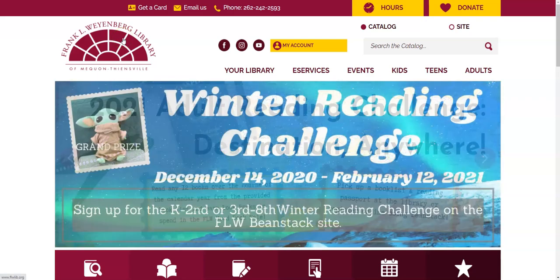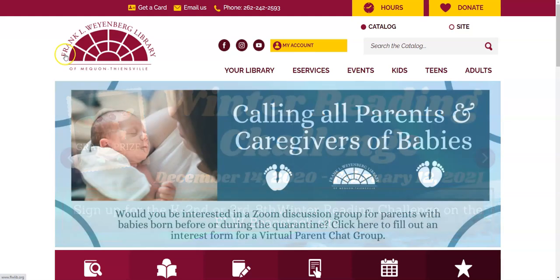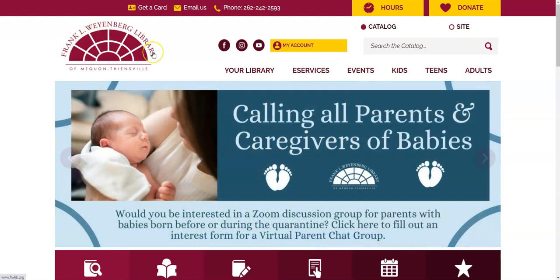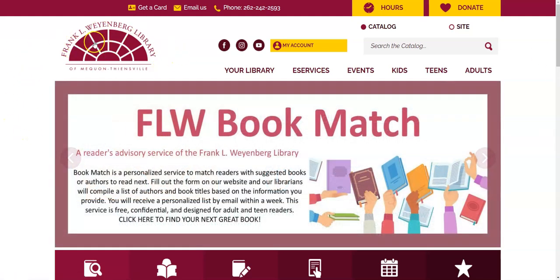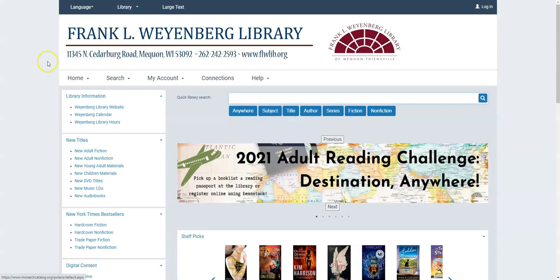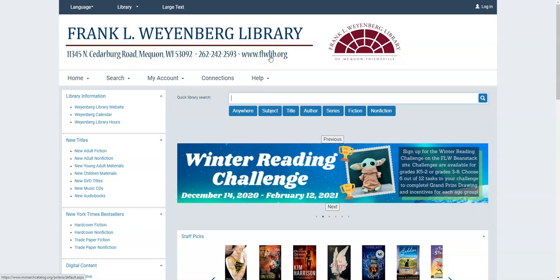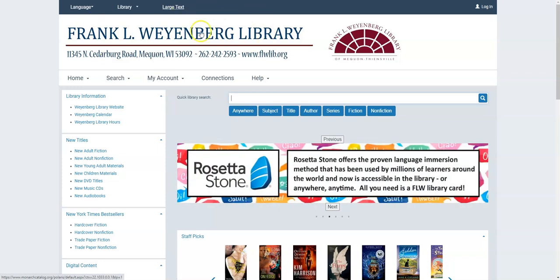When it comes to getting to the catalog, your best bet is really to start off at our website, so flwlib.org or just google Frank L. Weyenberg Library and it should be the first result that comes up. Once you land here, this is our home page, so if you're looking at something like this, you are in the right place. You'll want to mouse over eServices near the top of the screen and then on the left click on library catalog and that will take you here. You can see at the top it's the Frank L. Weyenberg Library catalog specifically, as opposed to the Monarch Library catalog more generically or as opposed to another local library catalog labeled with their information instead.